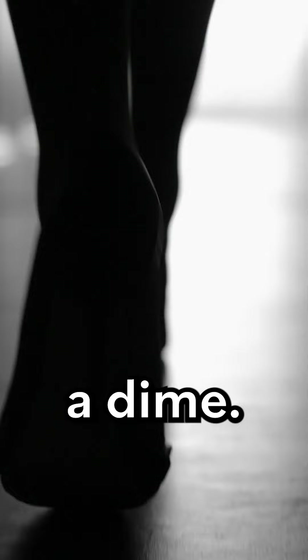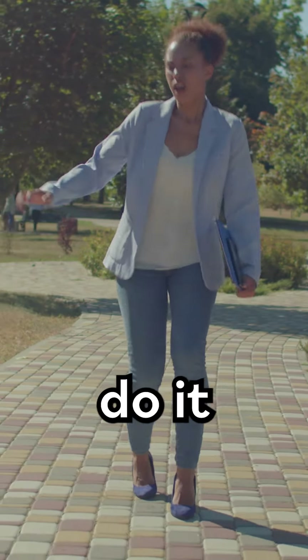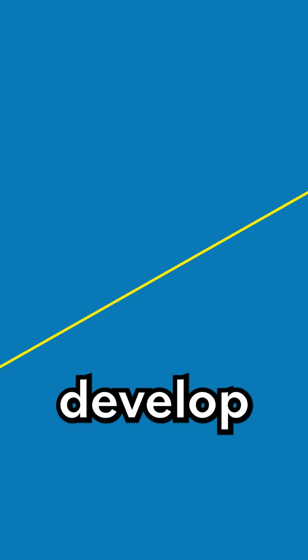You can sprain your ankle wearing a heel, you can break your ankle wearing a heel, and if you do it repeatedly, you can actually develop something called lateral ankle instability because of that.